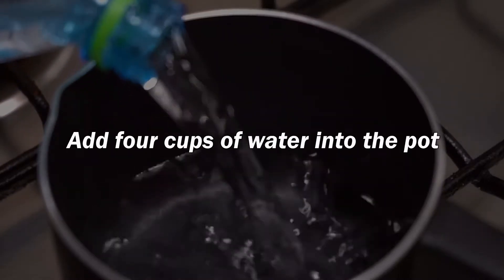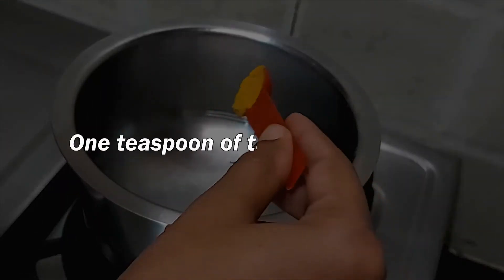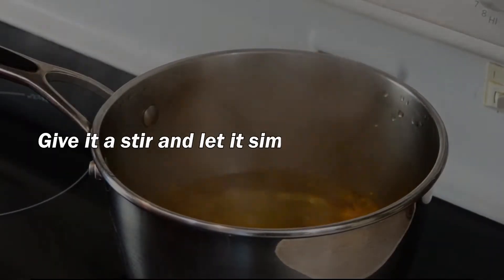Step 1: Add 4 cups of water into the pot and 1 teaspoon of turmeric powder. Bring it to a boil. Give it a stir and let it simmer for 10 minutes.